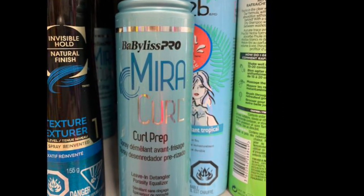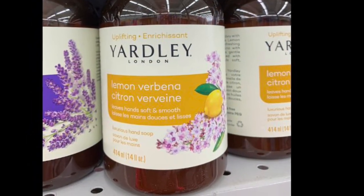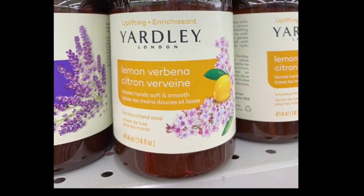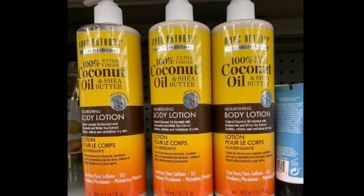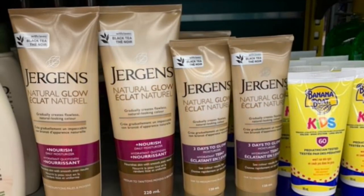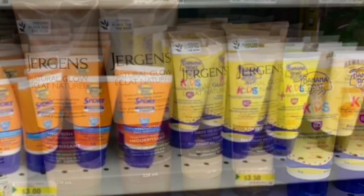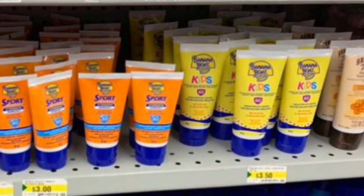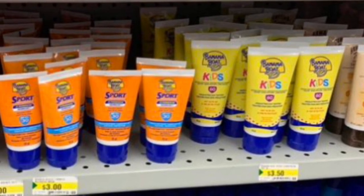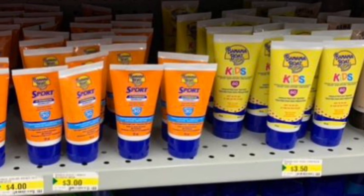They had other styling products. Look at this soap — lemon verbena, doesn't that sound good? They also had Marc Anthony coconut oil, Jergens, and sunblock. I couldn't believe it — Banana Boat at Dollarama for only three dollars!